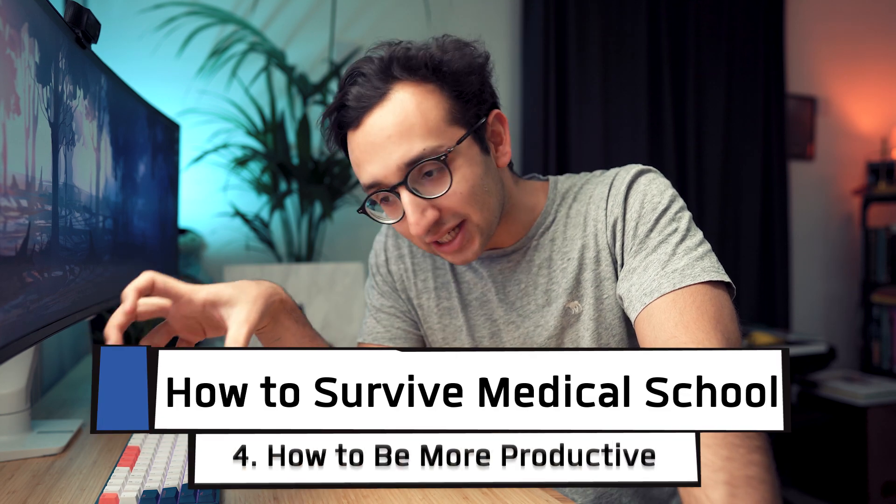Hey friends, welcome back to the channel and to the how to survive medical school series. In this video, we're talking about how to be more productive in medical school.